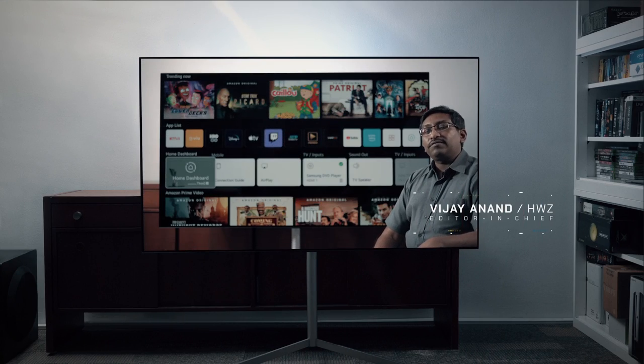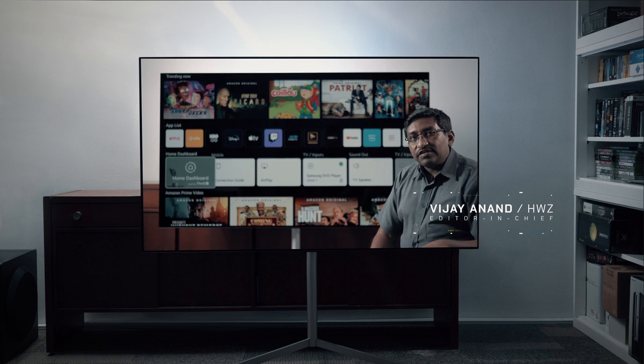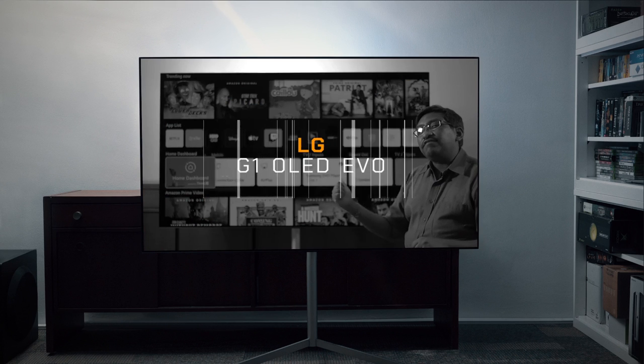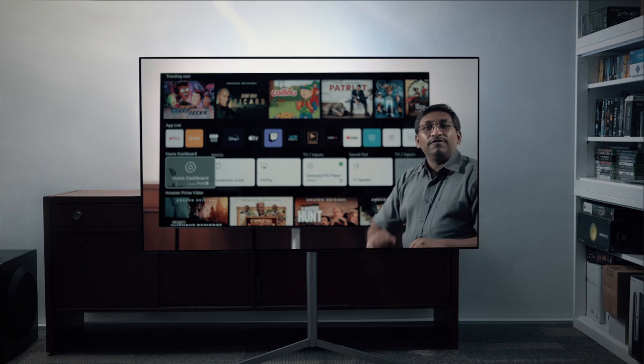Hi guys, this is Vijay from HardwareZone and today we're going to check out LG's flagship OLED TV. Meet the LG G1 Series OLED EVO TV. Let's take a closer look.